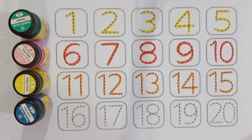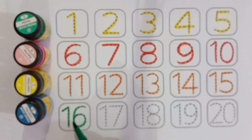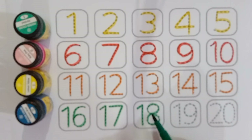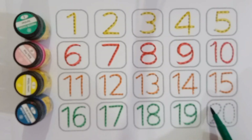Eleven, twelve, thirteen, fourteen, fifteen, sixteen, sixteen, seventeen, eighteen, nineteen, twenty.